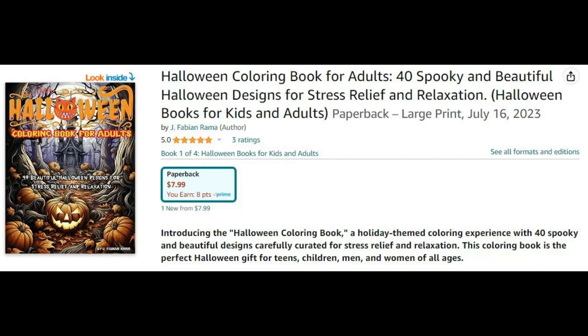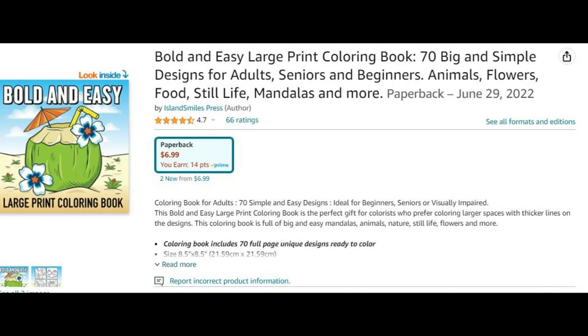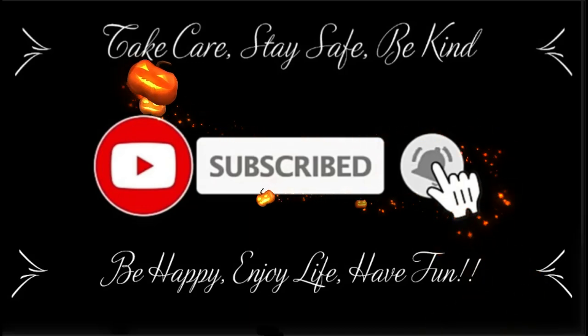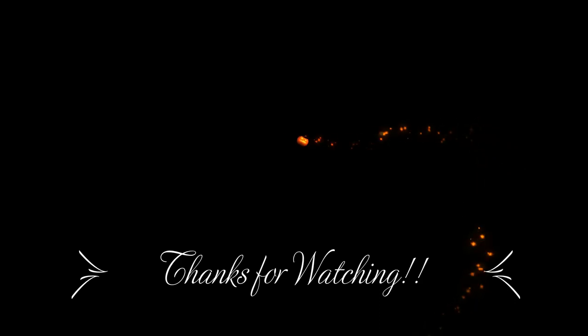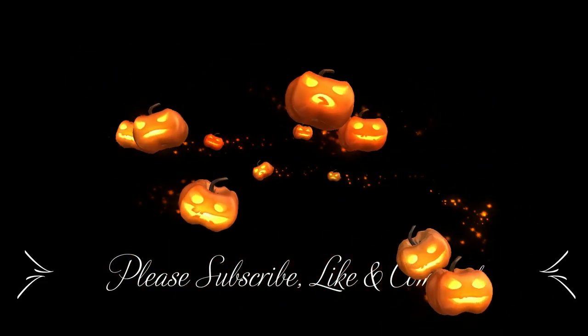I hope you give this video a thumbs up — your comments are always welcome. I hope everyone goes out and has a fabulous day. Take care everyone, stay safe, be kind, be happy, enjoy life, have some fun. I love you guys so much and we will see you in our next video.